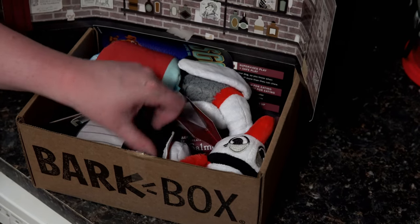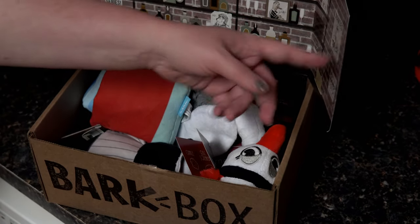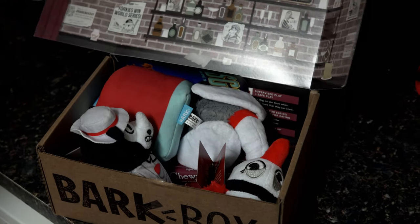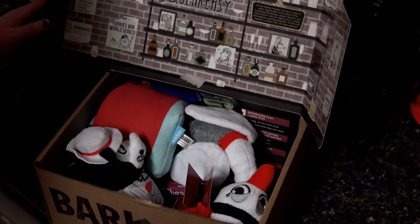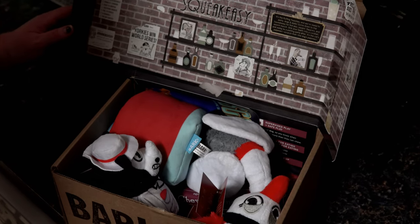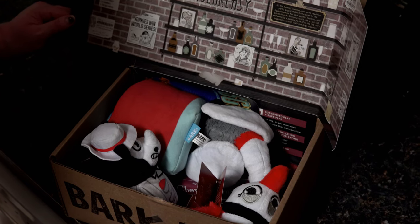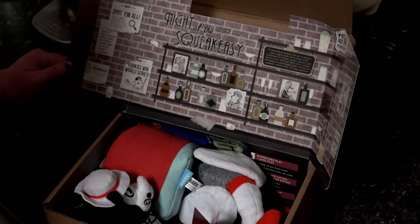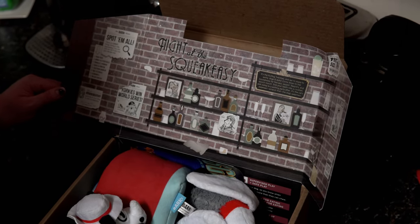It looks like a gangster type thing, but I'm not really sure. It says 'Wanted,' so it looks like it's kind of like that, but it's kind of cute. It says it's the 'Roaring Twenties' and we're ready to party. Dogs and dolls come down to the Squeak Easy for hot jazz, yapping flappers, and pooch-hooch — sink your teeth into a cocktail and swing by a petting party. After all, it's the cat's pajamas.